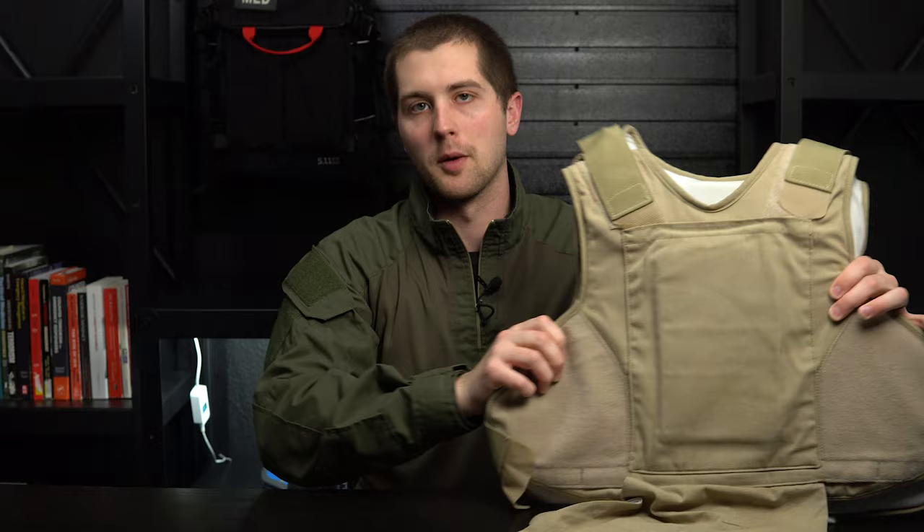Obviously, looking at body armor, it's always going to be a toss-up between convenience, comfort, and mobility versus protection level. The higher the protection level, the thicker the armor will get, the less it will bend and move with you, and the heavier it will get. Having worn it all day for several days, it gets very, very tiring very quickly. The most protection you could get is one of those bomb suits, but you're not going to be able to wear that every day and accomplish your mission.